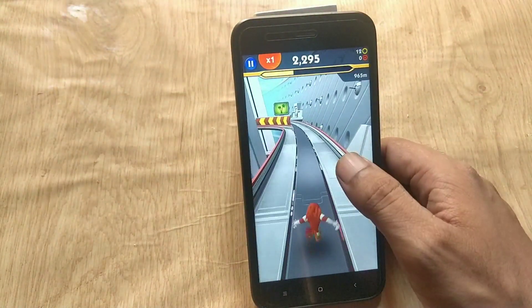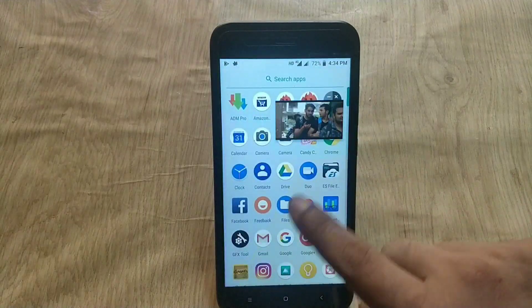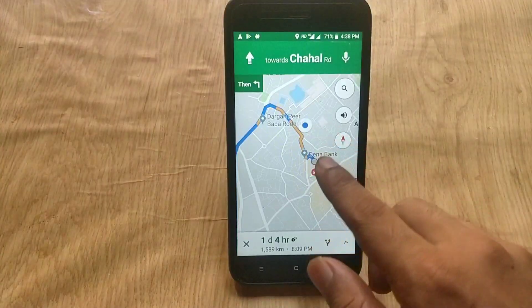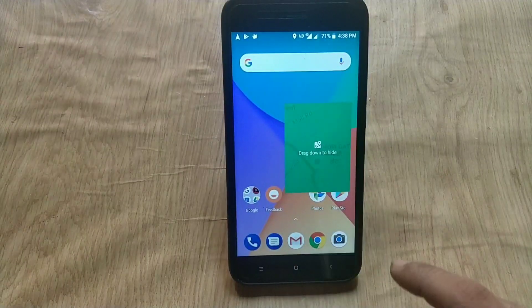Now it's time to test Android 8.1 features. Some users reported that picture-in-picture mode is not working on their 8.1 build. I tested it with Chrome, Maps, and YouTube, and picture-in-picture mode is working in all of them — no issues.